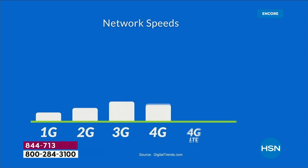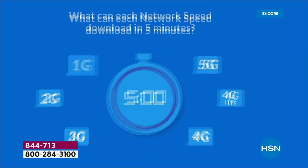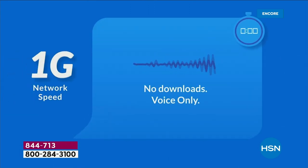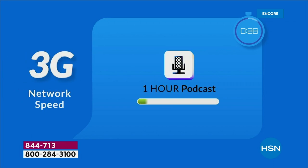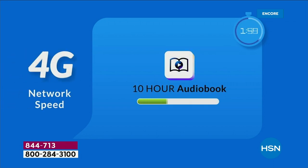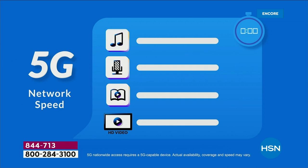Let's talk about the evolution of 5G. With 1G, you could just make a phone call. With 2G, you could download one song. With 3G, it was a one-hour podcast. Then 4G, a 10-hour audiobook. Now with 5G, it's less lag time, 10 times faster — a 10-hour audiobook and a 90-minute SD movie all in, plus HD video after HD video.